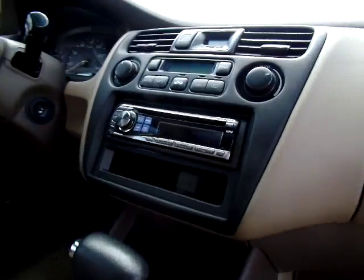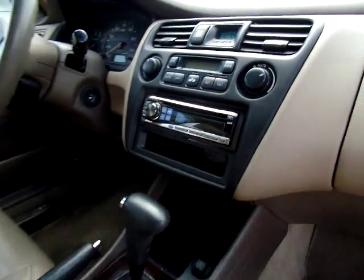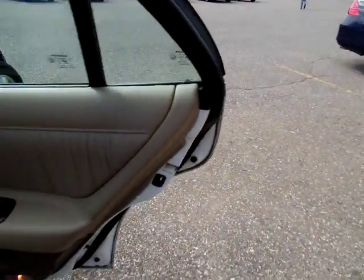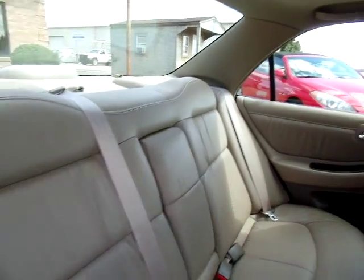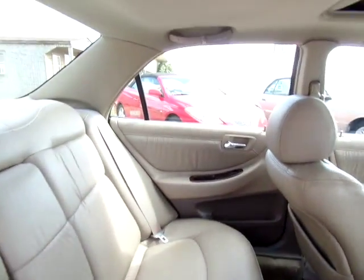It also sports an aftermarket CD player and radio. Let's look at the back. Here's the back passenger door panel, same as the one before. And the back seats — good, clean leather, all in good condition.